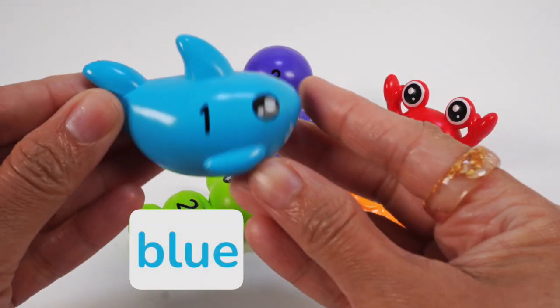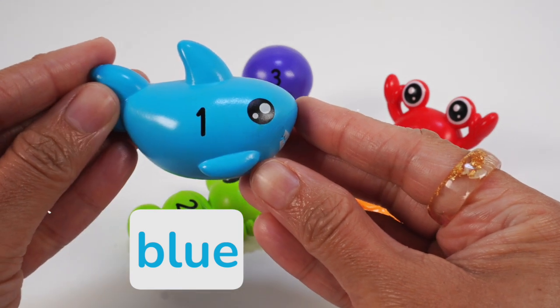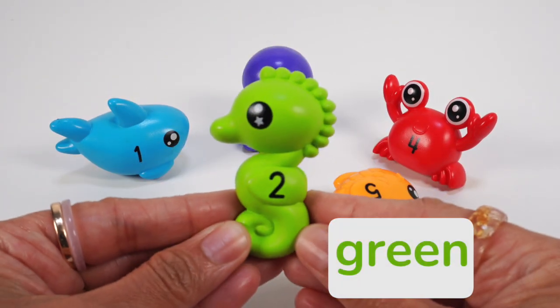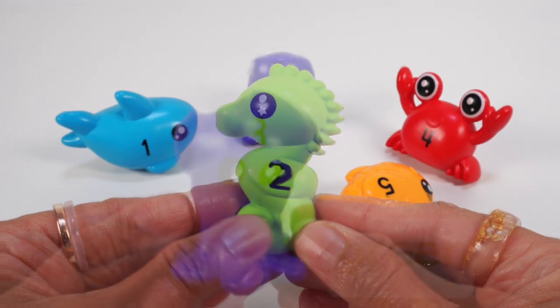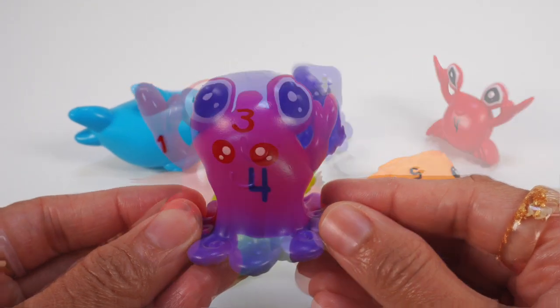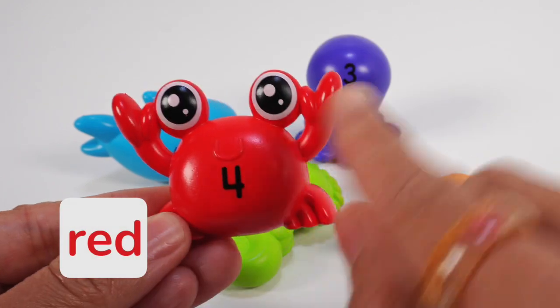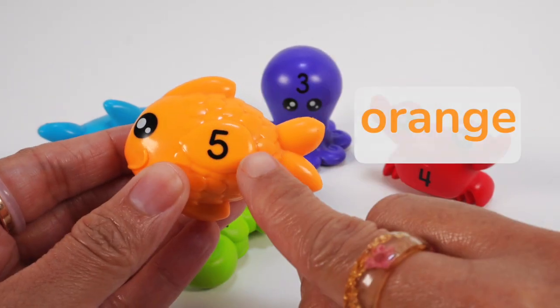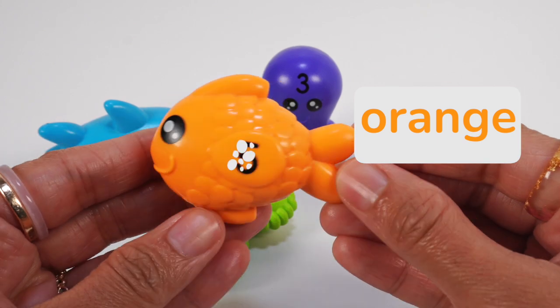Our blue shark has the number 1. Our green seahorse with the number 2. It's our purple octopus with the number 3. Our red crab with the number 4. And our orange goldfish has the number 5 on it.